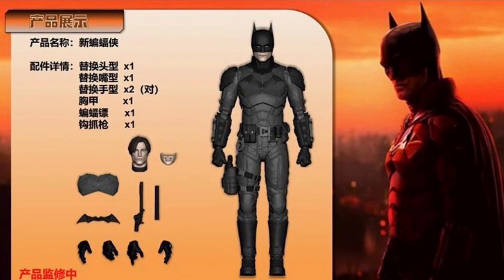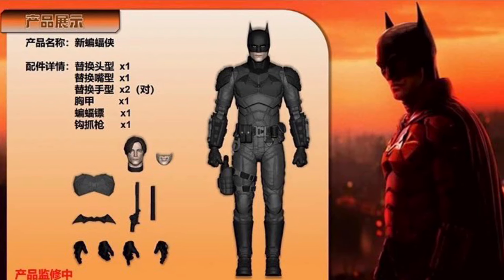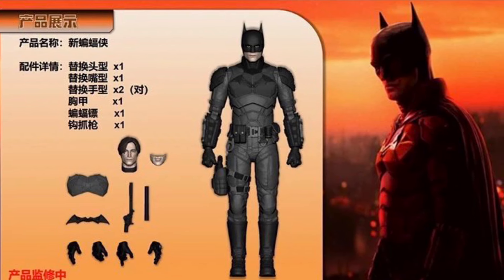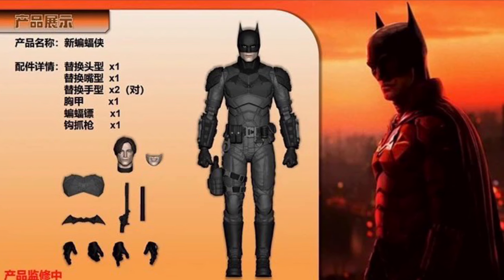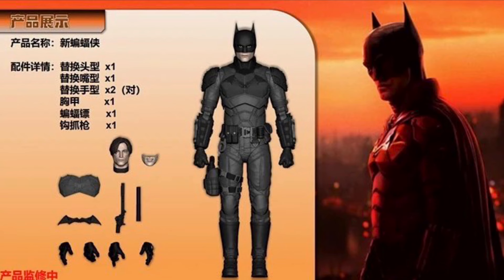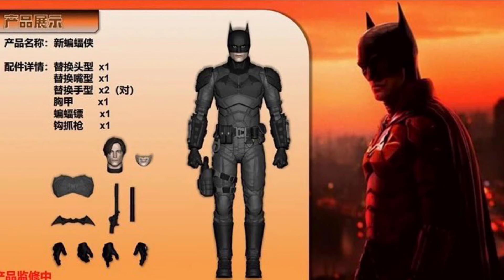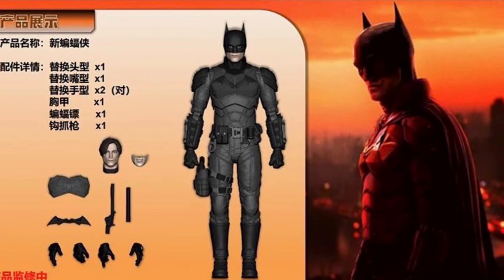BabuBabu00712, who I get my ZD Toys and Fawn Joy from as well — I don't think they have this one posted on their website yet, but once they do I'll let you guys know. You can always send them a message and ask when they're going to have Pattinson. A lot of you did buy the Ben Affleck Fawn Joy from BabuBabu00712, so if you have, you know what I'm talking about. They probably will have it on their website, just send them a message — I still don't see it up as of yet.